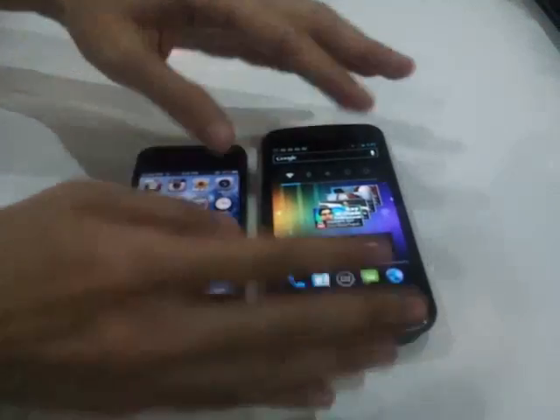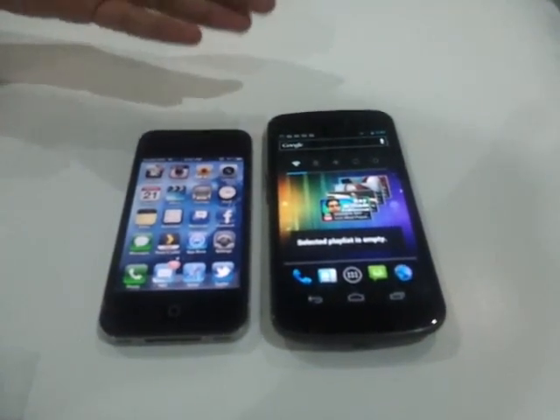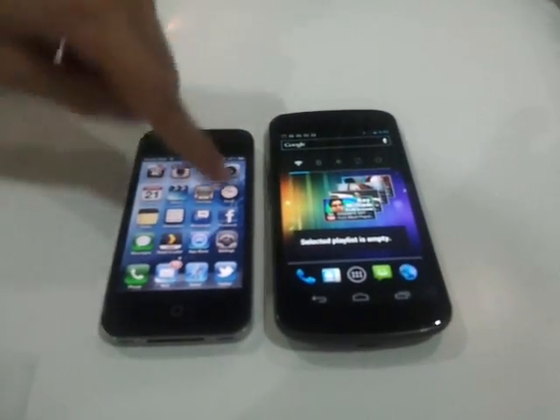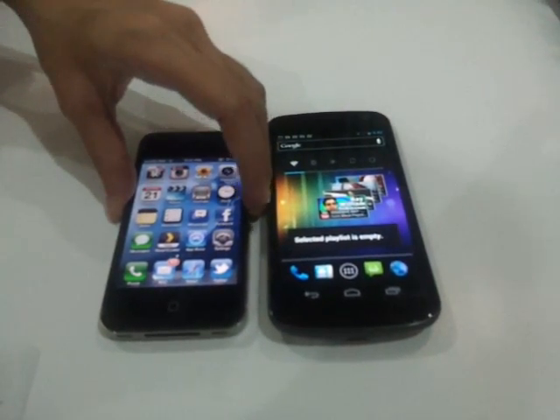Plus point for this one — its display is so huge: 4.65 inches of curved Super AMOLED HD display. Unlike this one, it only has a 3.5-inch screen.